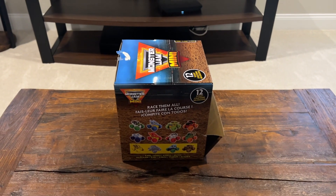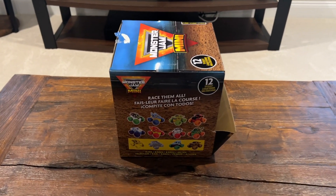Went to Walmart today while the kids were at school, and looks like they just released Series 16 for the Monster Jam Minis.